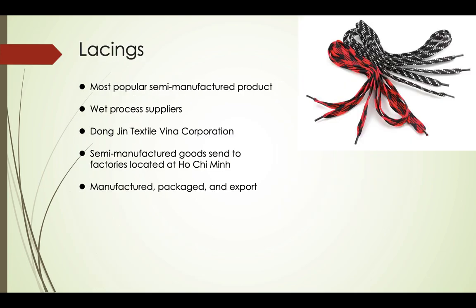Next, lacings. Lacings are the most popular semi-manufactured products because they can be sold as a complete product — people sometimes buy several lacings for one pair of shoes. The lacings of men's Combat Speed 5 wrestling shoes are from wet process suppliers, and the company which takes charge of the lacings is Dong Jing Textile Vina Corporation.